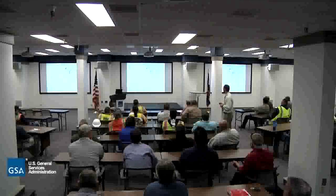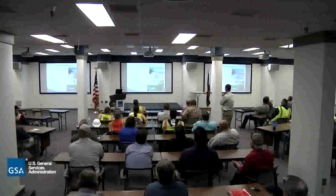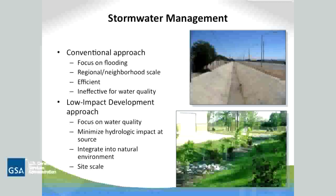Stormwater management - our conventional approaches try to get that water off as fast as we can. We don't want to have localized flooding; we want to get it off and into our streams. The upper picture is actually fairly typical of the way that we did this in the past. We were really focused on flooding, designing for often a 10-year event or larger, and so we end up with conveyance systems a lot like that upper picture where we have a concrete channel.